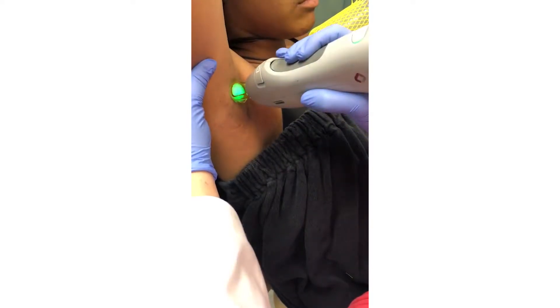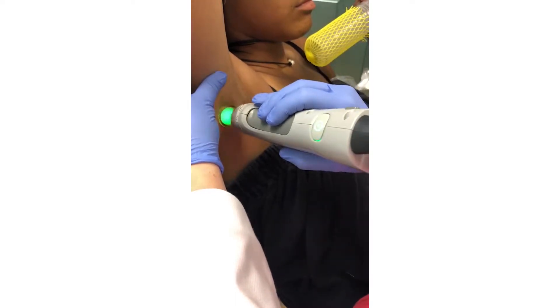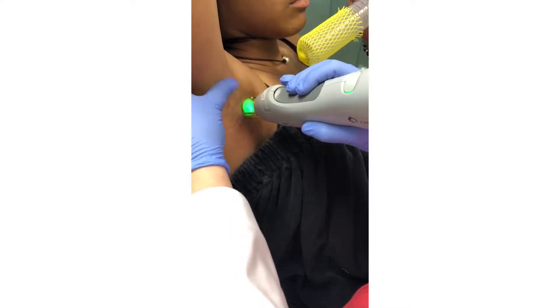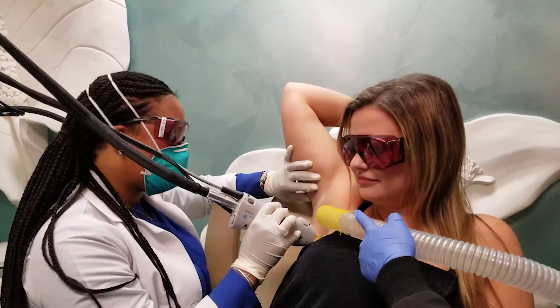One of the most important things about hair removal that people don't realize is you can't really be in the sun prior. You want to have some time for your skin to calm down. So if you're recently in the sun, we usually tell you to wait a few weeks — about a month — to let any calming effect occur, any healing. Because it has more to do with the inflammation from the sun than the actual tan itself.